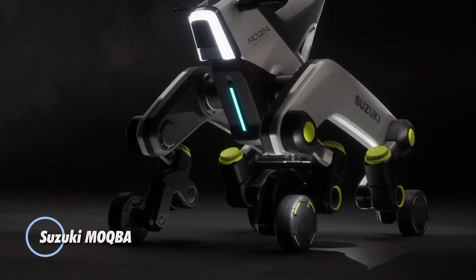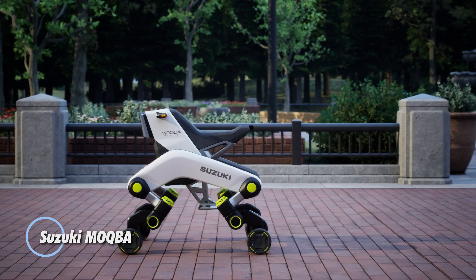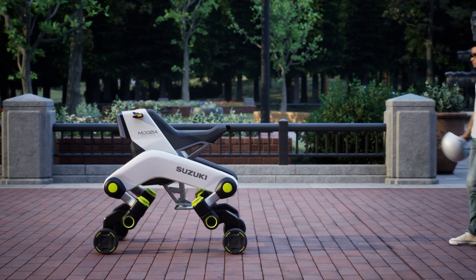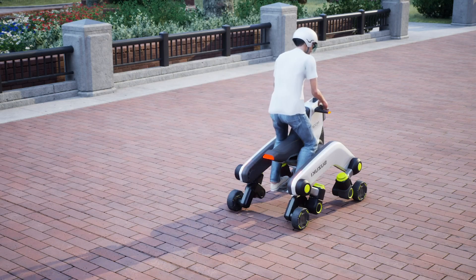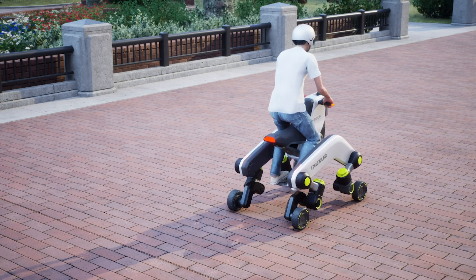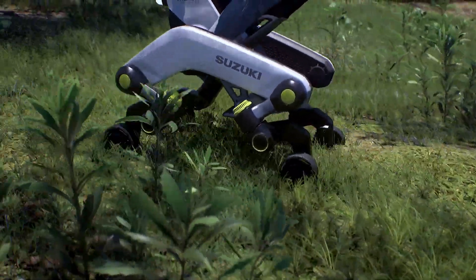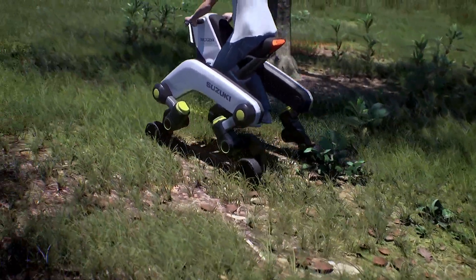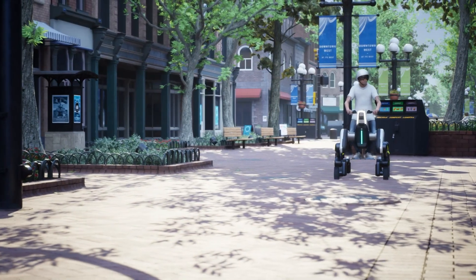Suzuki Makba. Debuting at the Japan Mobility Show 2023, Suzuki's Makba represents a revolutionary leap in future transportation. Built on Suzuki's modular quad-based architecture, this visionary concept vehicle boasts four powered, leg-like wheels capable of climbing stairs, navigating challenging terrains, and overcoming obstacles traditional vehicles simply cannot handle.